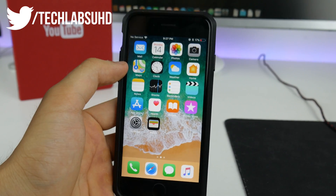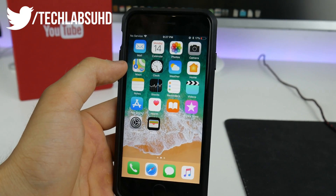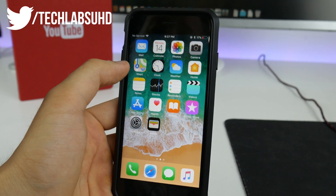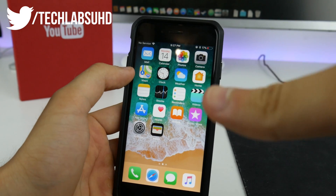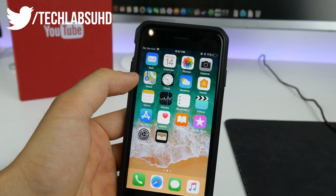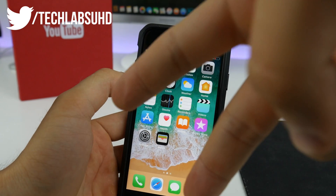That should be pretty much it for today. Those are all the changes I've noticed in iOS 11 beta 6 for now. Hope you guys enjoyed this video. If you did, make sure you smash the like button — it'll be so much appreciated. As always, stay tuned for more videos, and peace out.